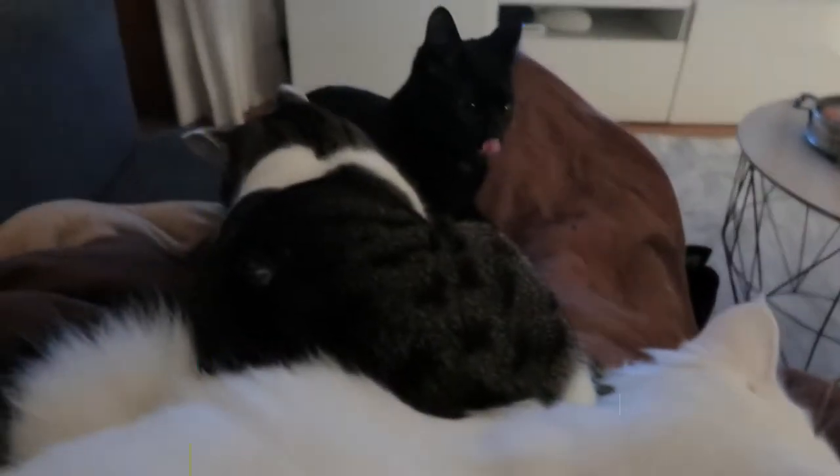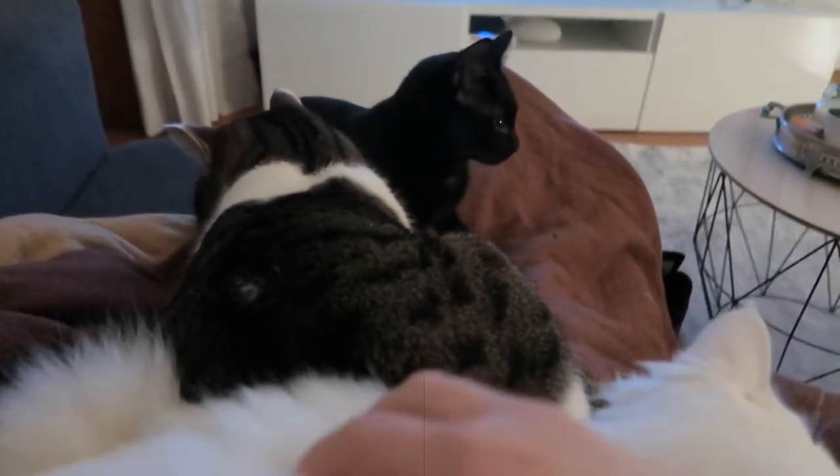Actually, it looks like blood. Cute. Seriously, I have the cutest cats. Oi, look at this.